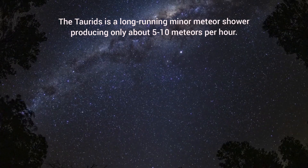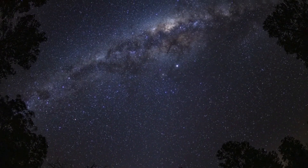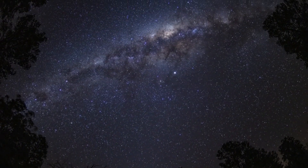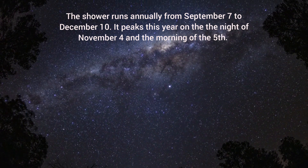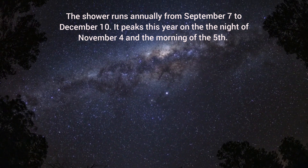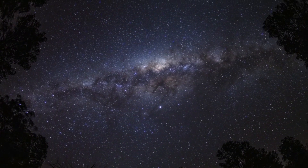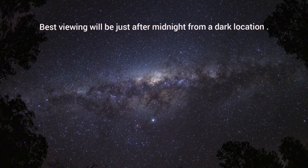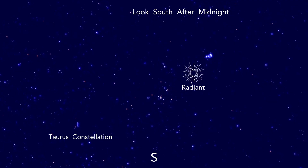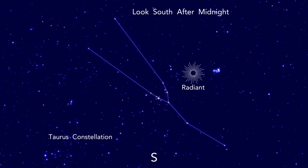November 4-5 – Taurids Meteor Shower. The Taurids is a long-running minor meteor shower producing only about 5 to 10 meteors per hour. It is unusual in that it consists of two separate streams. The shower runs annually from September 7 to December 10. It peaks this year on the night of November 4 and the morning of November 5. The second quarter moon may block most of the dim meteors this year, but if you are patient you may still be able to catch a few good ones. Best viewing will be just after midnight from a dark location far away from city lights. Meteors will radiate from the constellation Taurus but can appear anywhere in the sky.